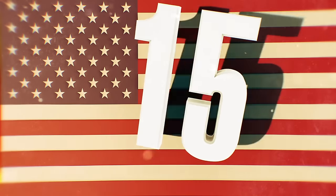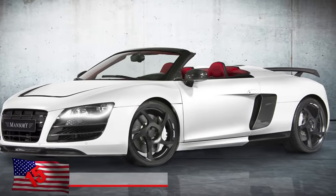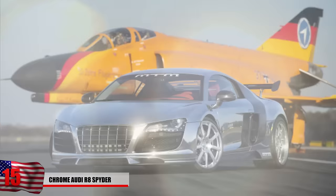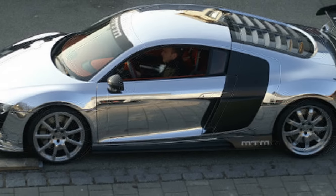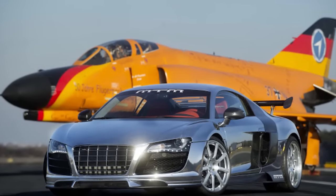Number 15: Chrome Audi R8 Spider. In case you didn't think the Audi R8 Spider was cool enough on its own, check out what this lucky owner did with his whip. Each time he walks up to his car, he can see himself smiling in it. The shiny chrome paint job wasn't the only thing this guy did — he added a sweet spoiler to add a little extra traction while he's cruising down the streets. You gotta wonder if he'll be able to beat that plane in the background in a race.